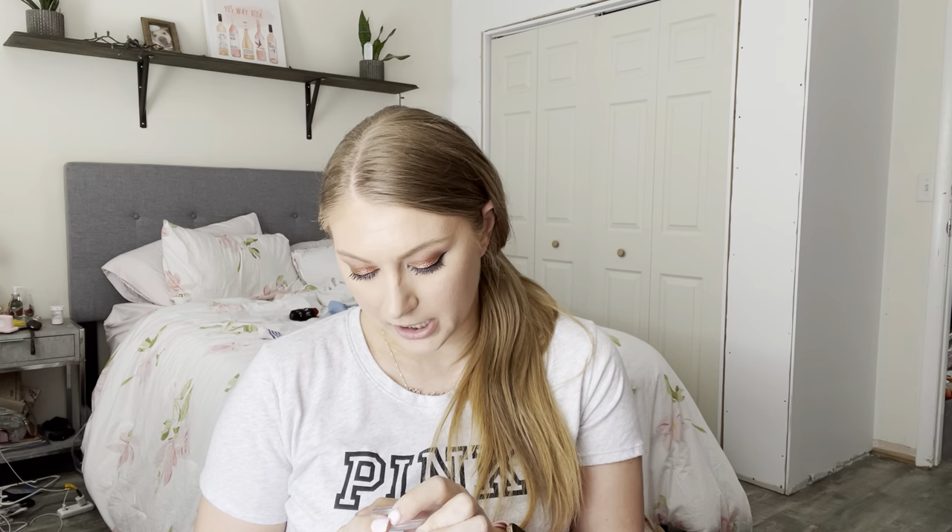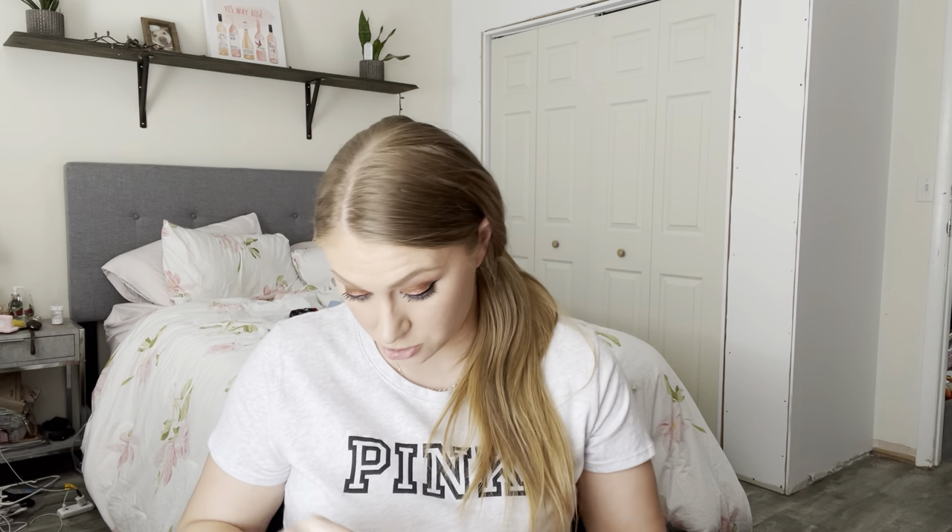Next is the Mac Glow Play Blush in the shade So Natural. I love this — I think it's super nice on the skin. It has more of a putty finish. I like when blushes are super neutral, especially on days like today where I have a more intense eye look on. I like to have something more natural, and I really enjoy this.